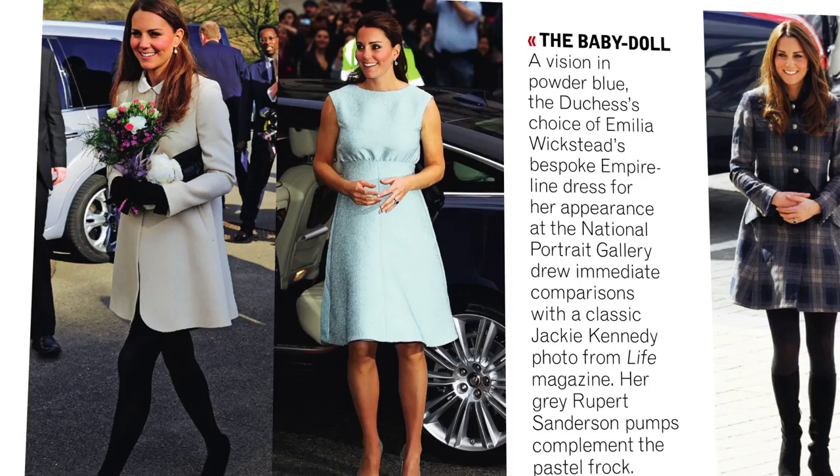And then there was the Amelia Wickstead look as well, which was the real wow moment. Some people suggested that because she was wearing blue it might mean she's having a boy — but she was actually wearing green and red, so that's extremely tenuous. I mean, really, that's a spin too far.